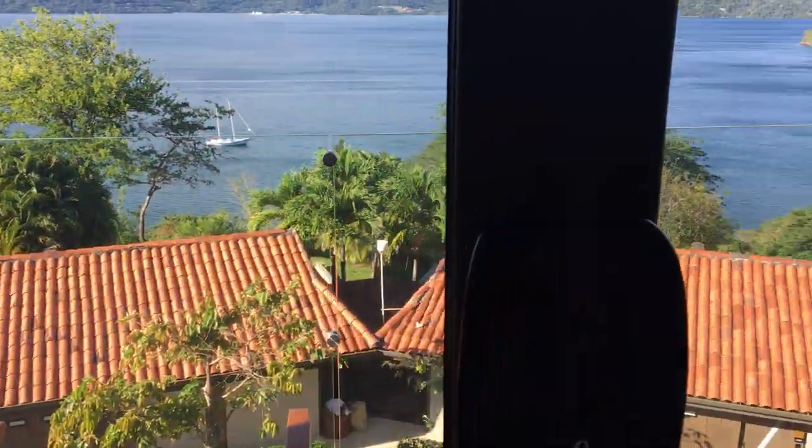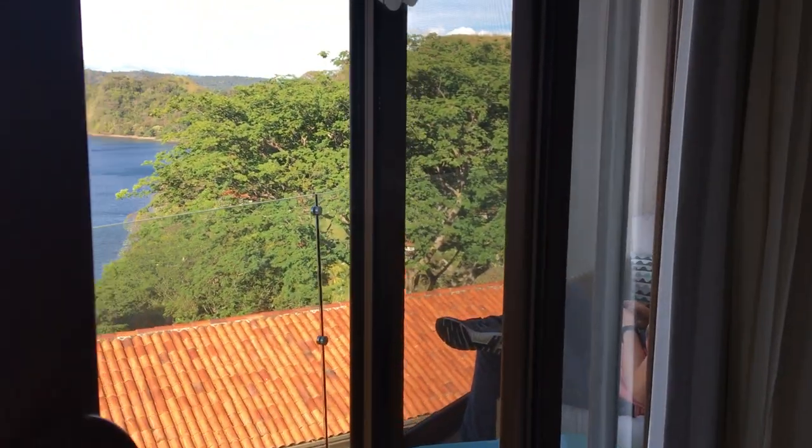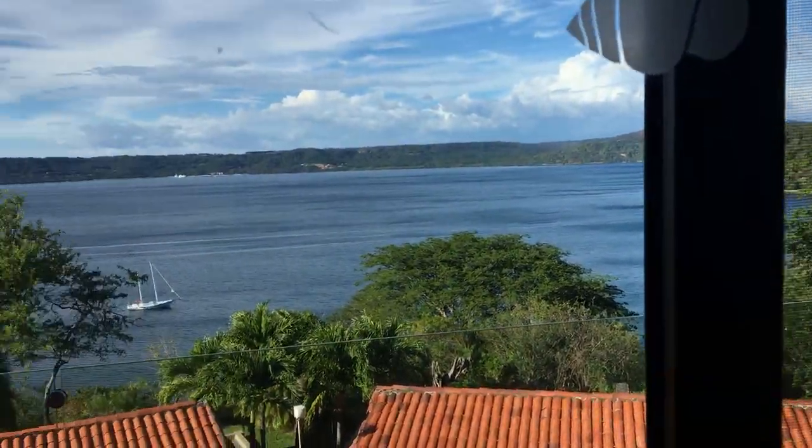There's a little balcony with a lounge area — absolutely stunning.